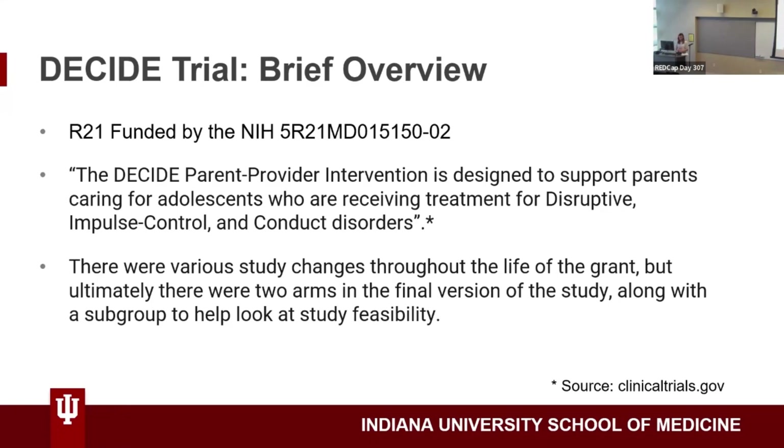I came on to manage the study in the middle of it when they realized there were recruitment issues and they were starting back at square one. About halfway through, we made substantial changes to the study, which were IRB-approved. It was kind of like study startup, except it wasn't because we were in the middle of the study and time was ticking.